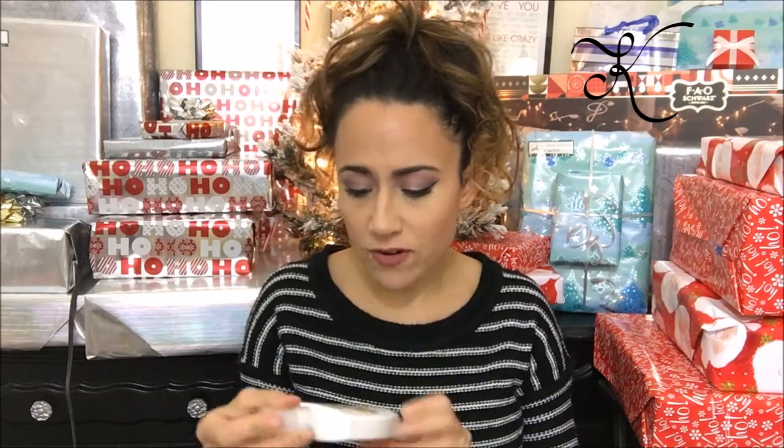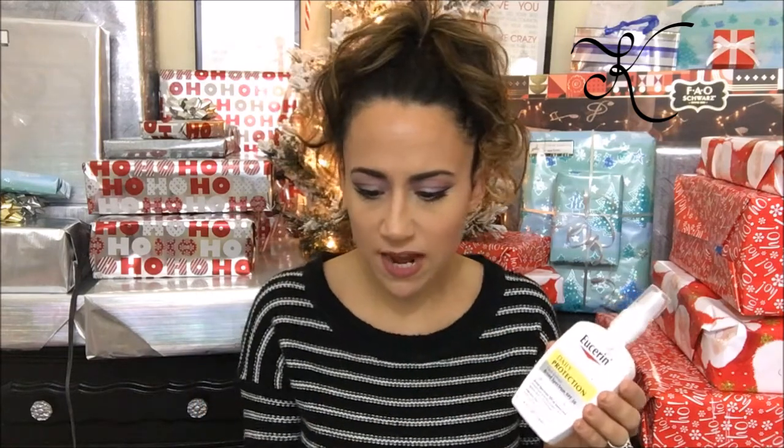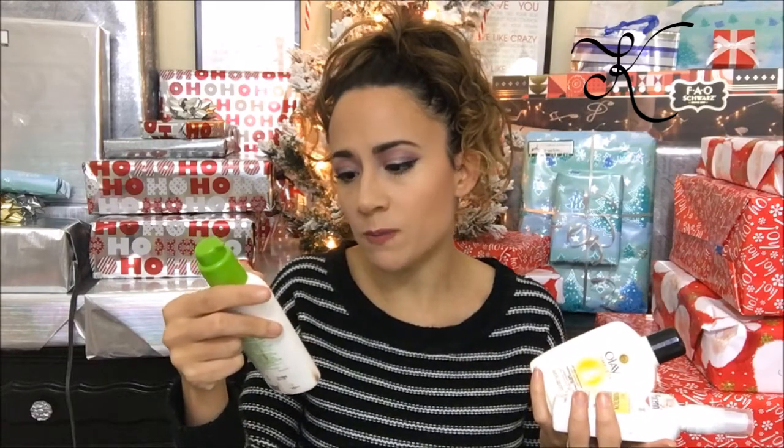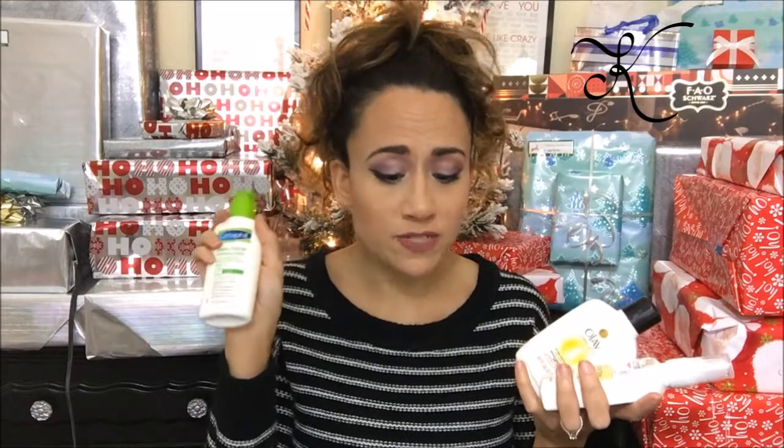I'm going to start off with moisturizers. This first one is a moisturizer for sensitive skin. I also have Olay which has SPF in it and is for combination to oily skin, and then there's Cetaphil, which is a moisturizer for all skin types but also for sensitive skin. I'm definitely keeping all three of these. It's good to have options in your kit if you're a makeup artist.